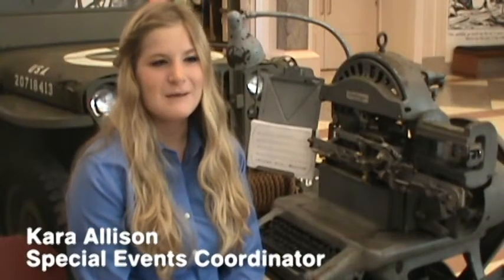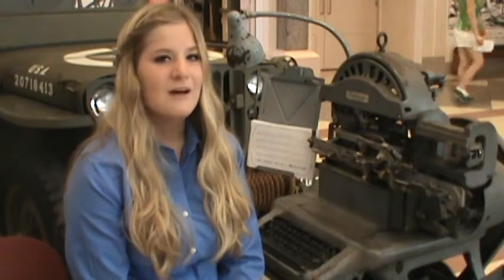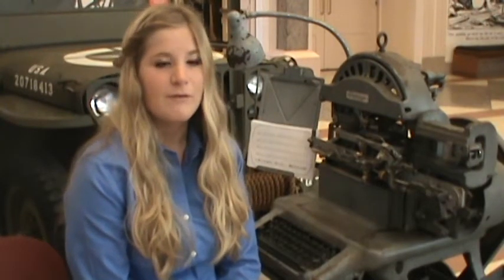The First Division Museum is a proud owner of a World War II-era dog tag machine. Dog tags, also known as identification tags, began before the Civil War and are used in the present day. Dog tags got the name 'dog tags' in World War II when men began to use metal chains instead of cloth around their necks for their dog tags.